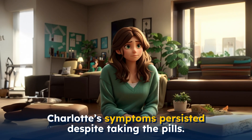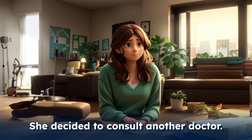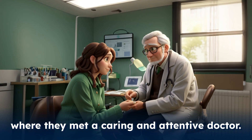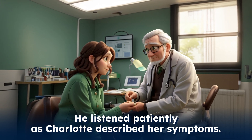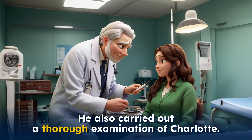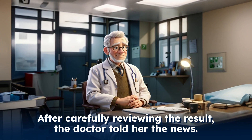Charlotte's symptoms persisted despite taking the pills. She decided to consult another doctor. This time, Noah accompanied her to the clinic, where they met a caring and attentive doctor. He listened patiently as Charlotte described her symptoms. He also carried out a thorough examination of Charlotte. After carefully reviewing the results, the doctor told her the news.